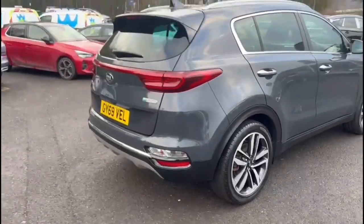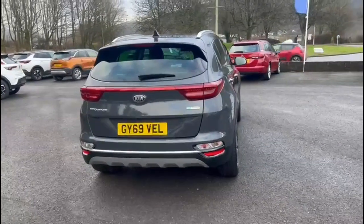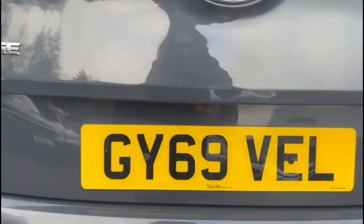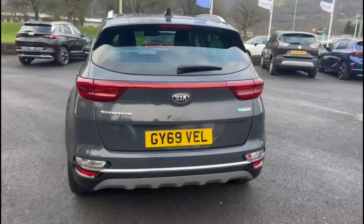It comes with many features including 19-inch alloy wheels, rear spoiler with integrated LED brake lights, LED taillights, plus parking sensors with reversing camera just above the number plate.